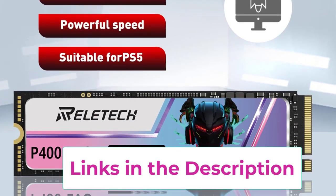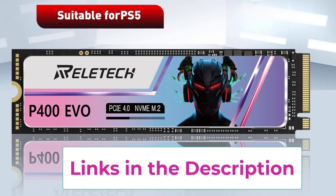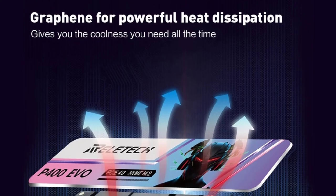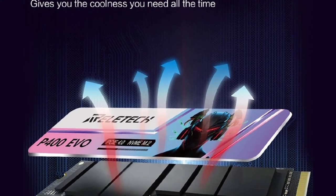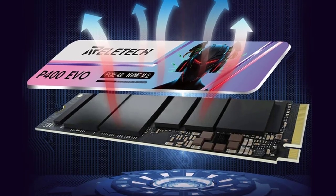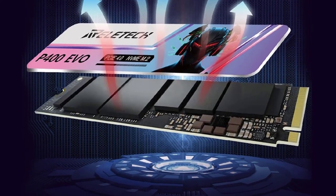Designed with versatility in mind, the SSD is compatible with a range of devices, ensuring seamless integration whether you're expanding storage for your gaming console or upgrading a laptop. Its durable construction includes advanced thermal management features that help maintain optimal performance during intensive gaming sessions or heavy workloads.